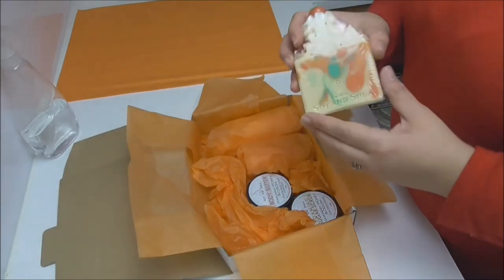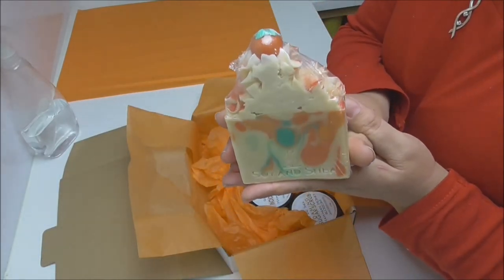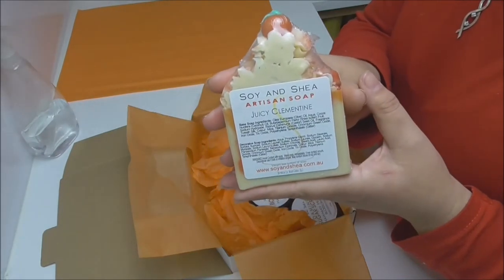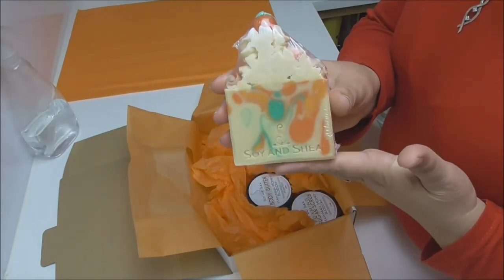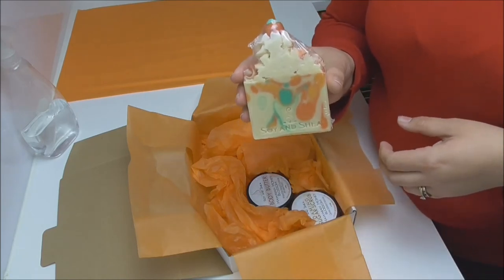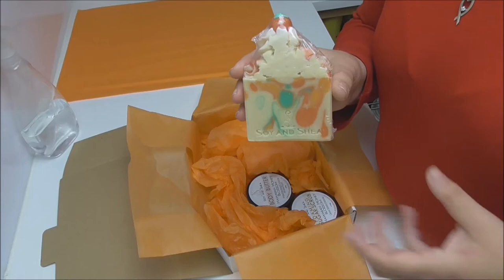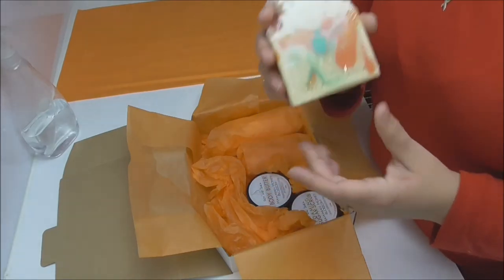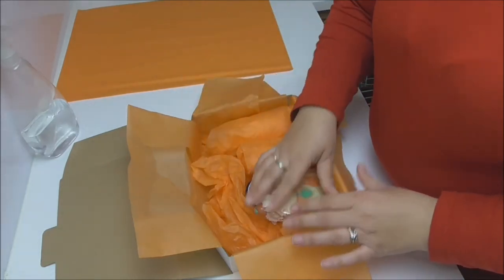The next thing I'm adding in is one of our artisan bars of soap — I've chosen one of the high top ones. This particular soap is in juicy clementine. The reason I chose this fragrance is because mandarins and clementines have just come back into season here, and I love nothing better than ripping open one of those little mandarins and getting that fresh, zesty smell. That's exactly what this soap smells of, so I've included that and popped it into the top of the box.